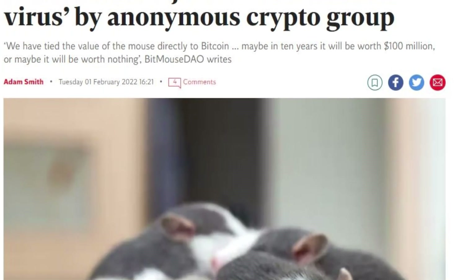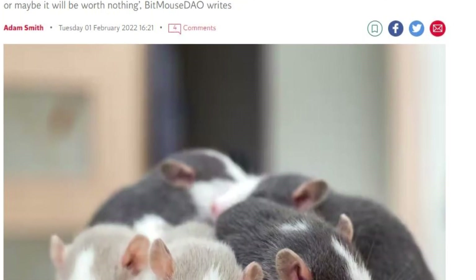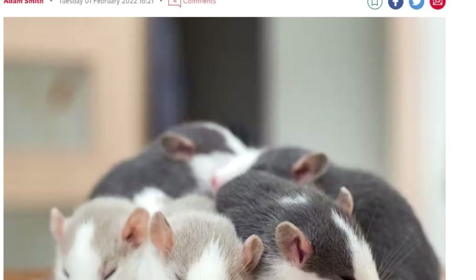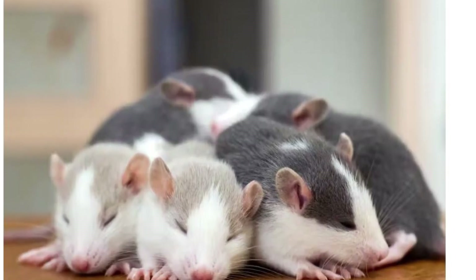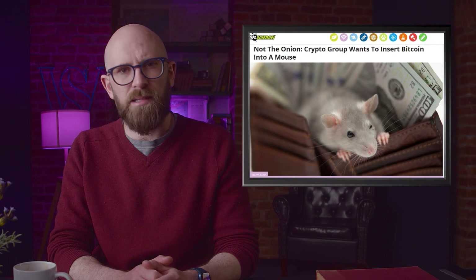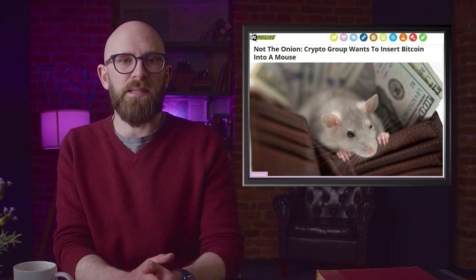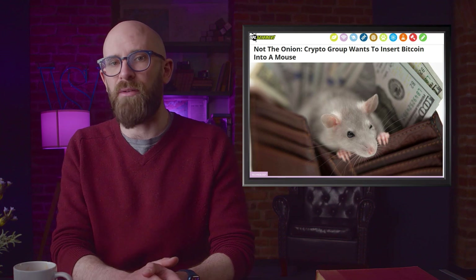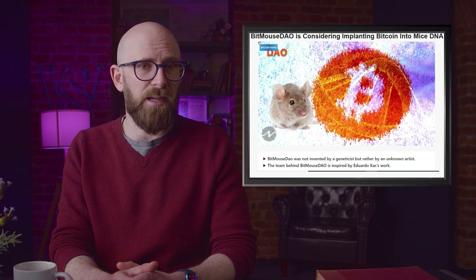The idea is to store Bitcoin in a cold wallet, like anyone might with their cryptocurrency. Then a digital key can be generated, which is also standard. However, things take a left turn at this point. The group's plan would be to enlist the aid of a genetics firm to translate that key into a genetic ATGC sequence that can be written onto DNA, then inserted into a mouse, so that a baby mouse can be born with the key encoded into its DNA. The genetics of this mouse would then open a wallet and give access to the cryptocurrency therein, according to BitMouse DAO — the group that conjured up the idea.